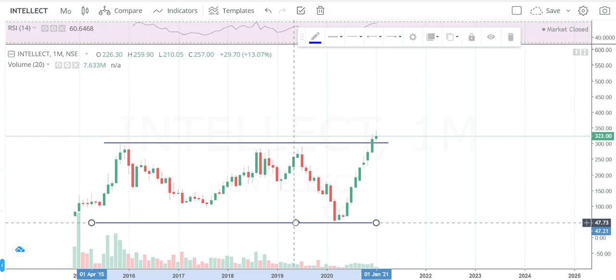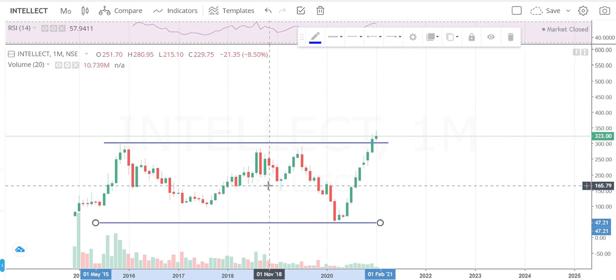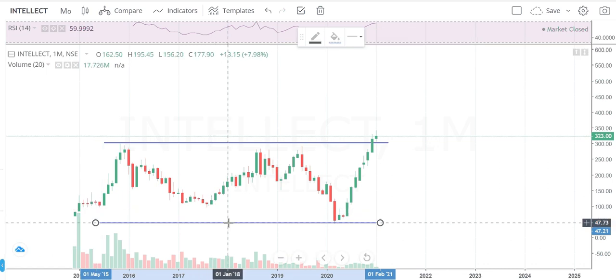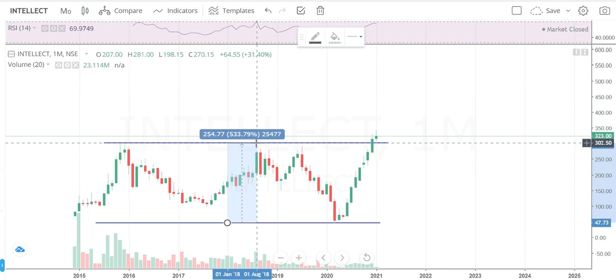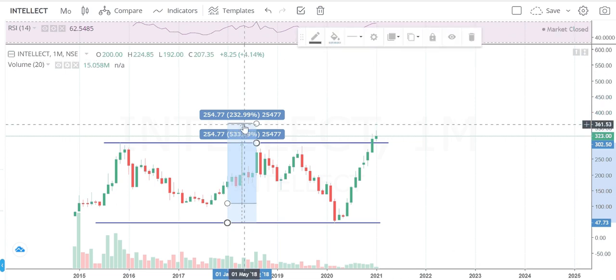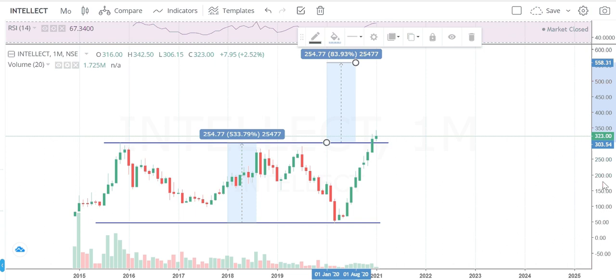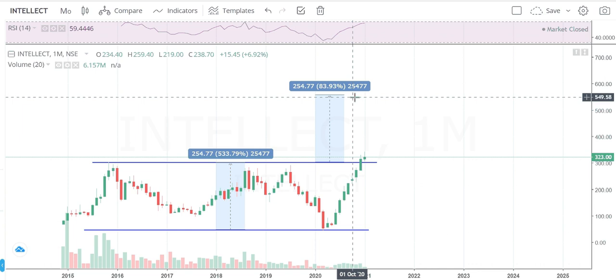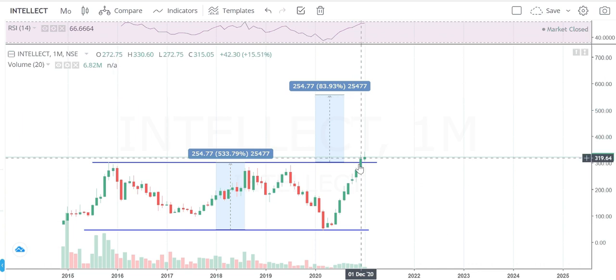My trade is very simple. I'll calculate the range between the lowest of the last five years and the breakout point. From 47 to 300, the price range is somewhere around 255 points approximately. So our expected target is 558. I will start booking profit once the stock crosses 545.